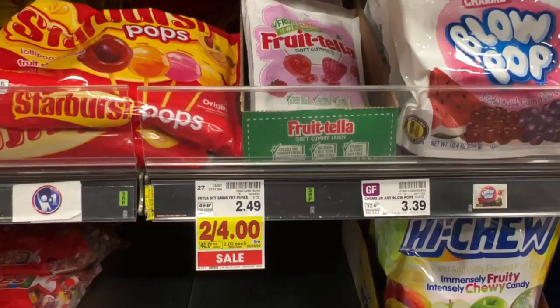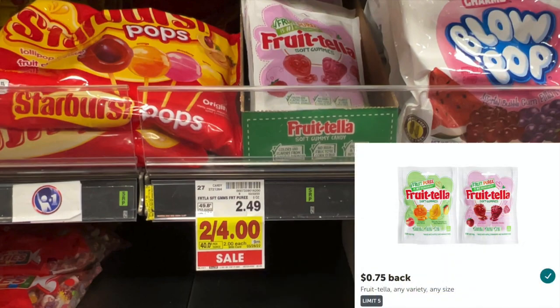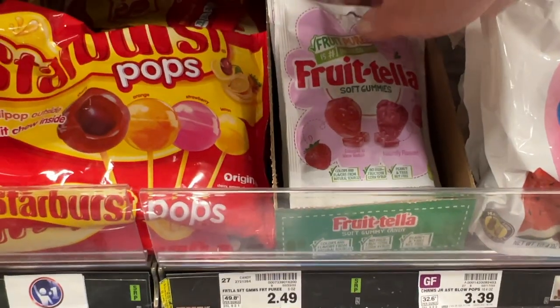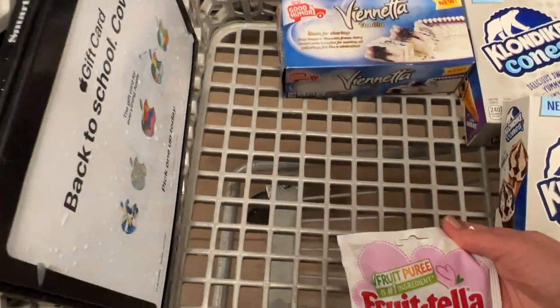Next, the Frutella is on sale two for $4. There is a Kroger cash back offer for $0.75 off one, and Ibotta has a rebate for $0.75 off one, so your final cost will only be $0.50. If you're not sure how to use Kroger cash back, there is a whole playlist in the description box below on how to shop at Kroger and use all Kroger cash back, weekly deals, and sales deals.